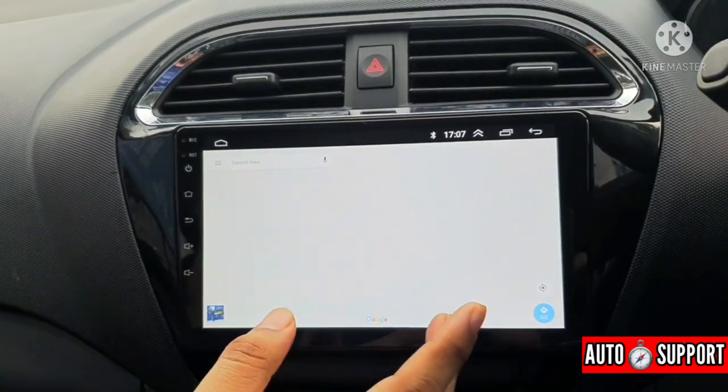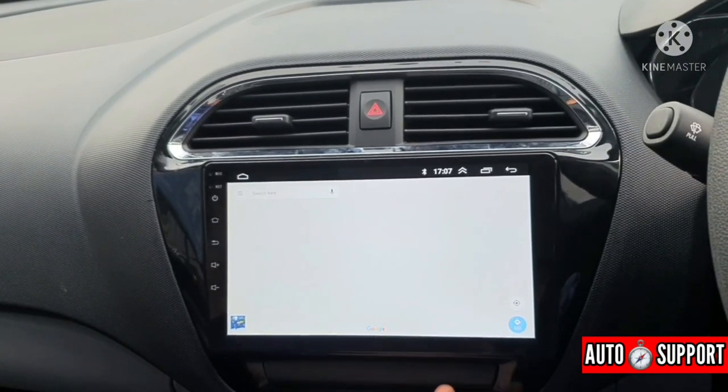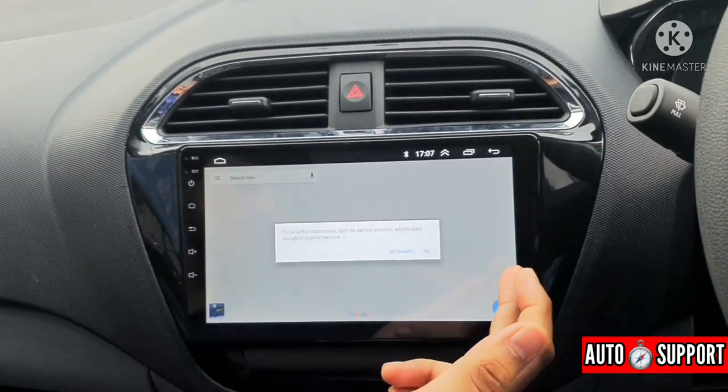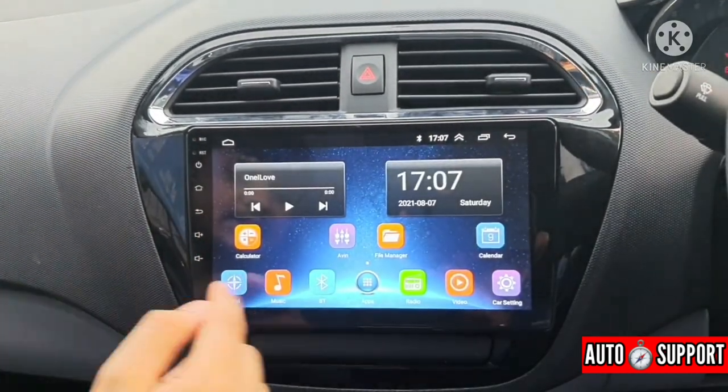Going to the built-in navigation, it is very reliable. With Google Maps, we can search for anything and get directions. In traffic, everything is convenient for us with real-time information.